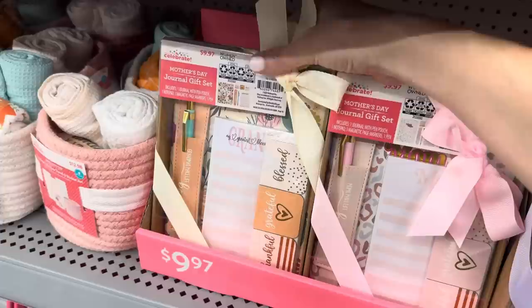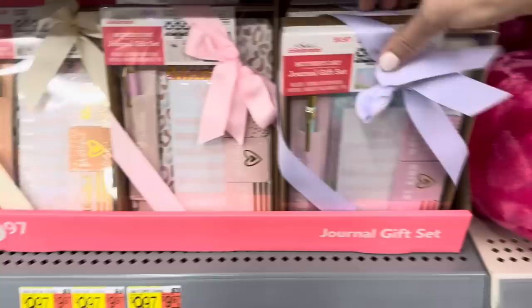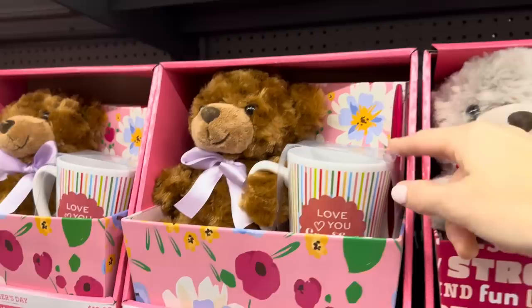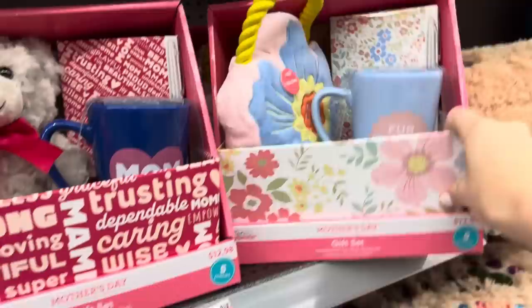And if you've got a mama that likes to write or leave little notes, that's cute with a pen. You get a journal with a pen pouch, a notepad, three magnet page markers, and a pen for $9.99. You get the purple, a little cheetah pink, and a peachy flower situation. You certainly can't go wrong with a mug and a cute little teddy bear - plus a pen, notebook, plush, and a container for it all - $12.98.